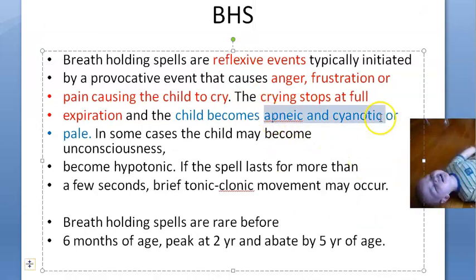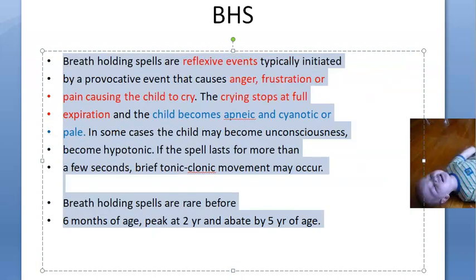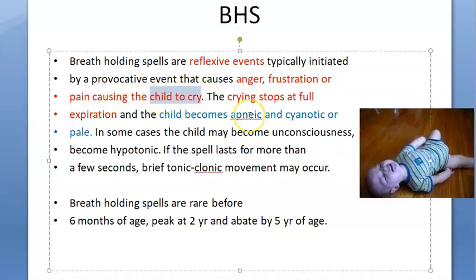The child can become apneic, cyanotic, and pale. A breath holding spell is a reflexive event initiated by some provocative event that causes anger, frustration, or pain, causing the child to cry. As a reflex it will cry, then stop at full expiration, and the child will become apneic, cyanotic, or pale.